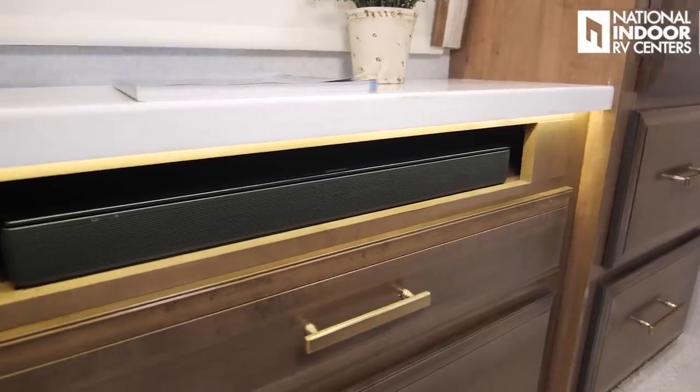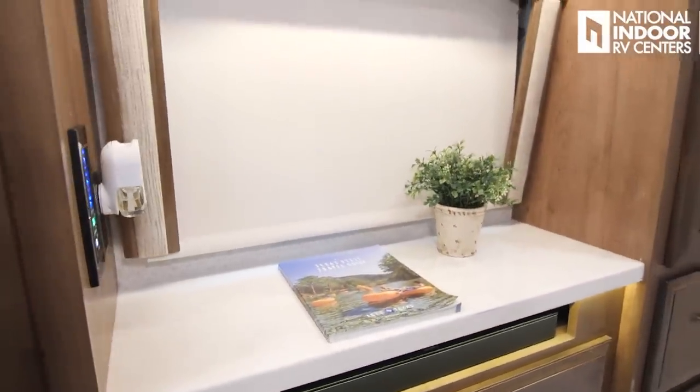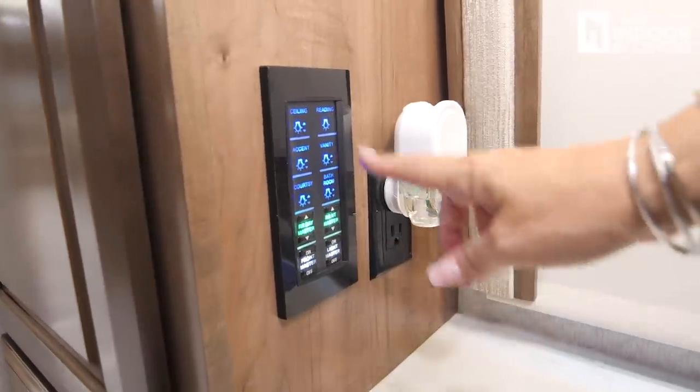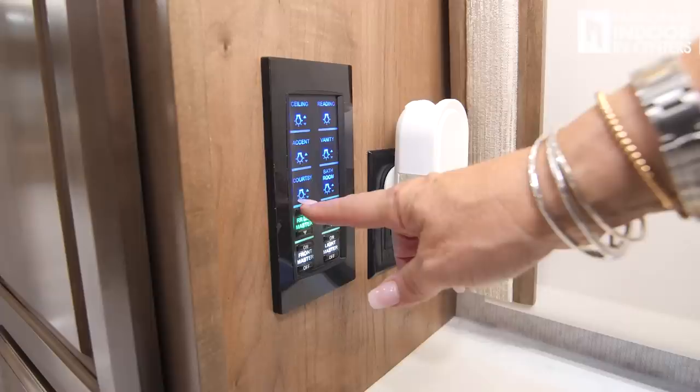We have a nice little buffet area with a window and two 110 outlets, plus another control panel with ceiling lights, reading lights, accent lights, vanity, and courtesy lights.